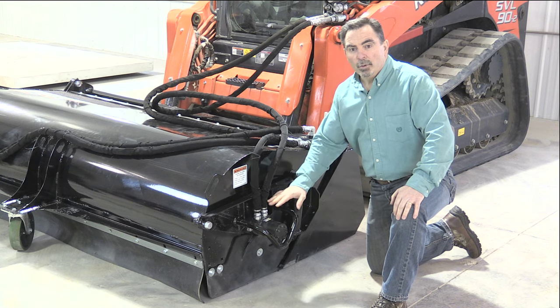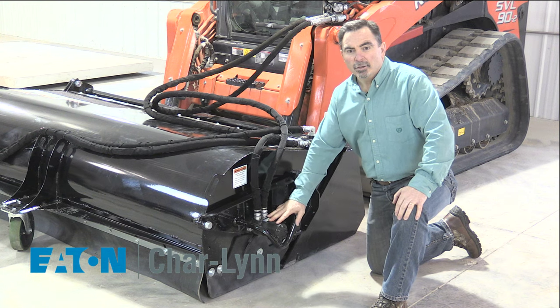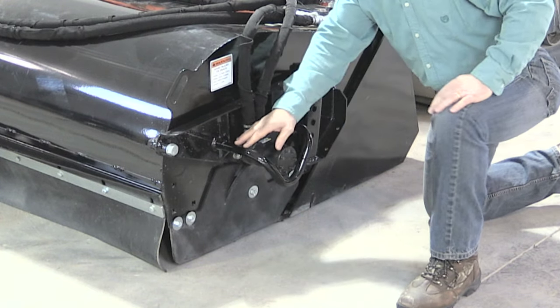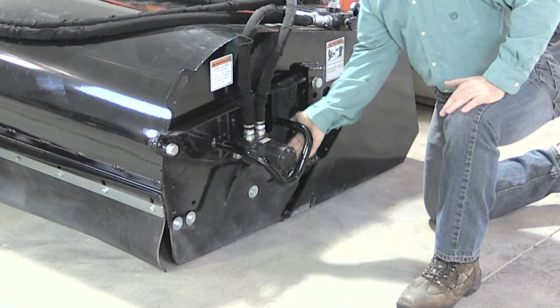When talking about the motors, we use the best direct drive from Eaton Charlene that gives you the torque you need when you're looking for performance and durability. We also protect the motor with this motor guard made of high carbon steel from any front impact, bottom impact, side impact, or rear impact.